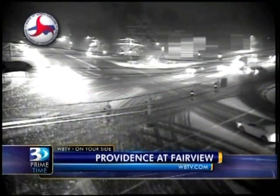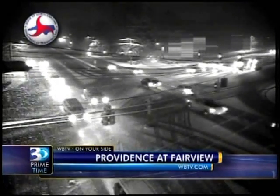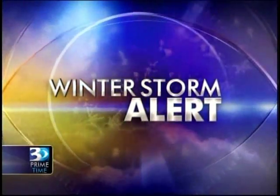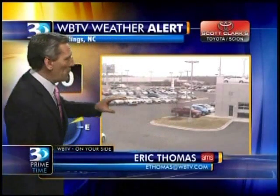Here in Charlotte, we want to give you a picture of Providence Road, right at Fairview in South Charlotte. Eric Thomas, I know you've been having it measured back at your house — talk to us about what South Charlotte's gotten so far. I live near Matthews, and right now my wife, who knows how to measure snow, is reporting 1.5 inches on the deck railing near Matthews at the moment.